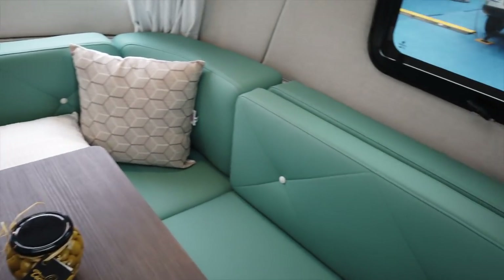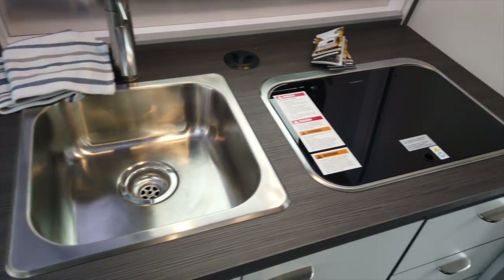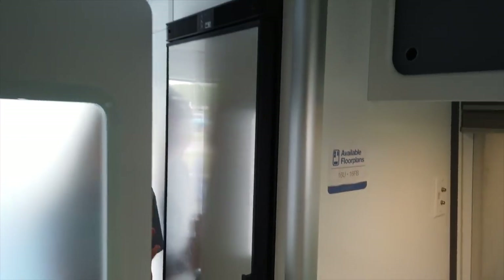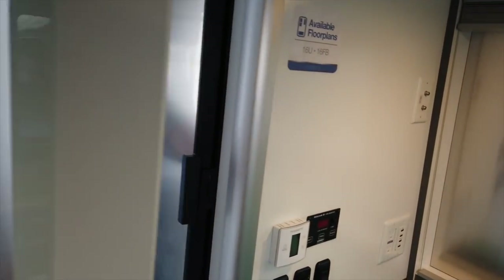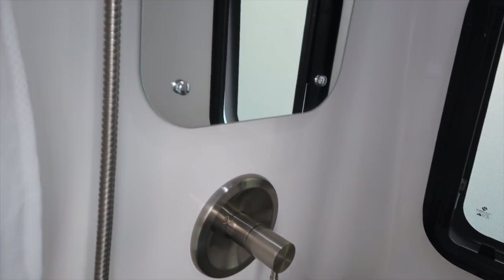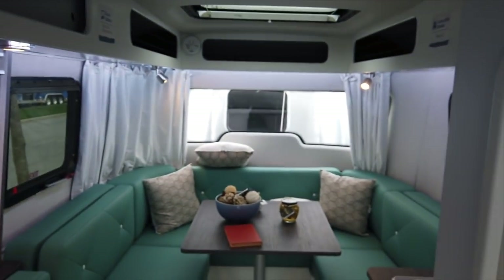The seating area breaks down to a bed. There's a sink, a two-burner stovetop, a small refrigerator, and then you have your wet bath which is a shower and toilet combo. There's a little storage space, a small cedar-lined closet. It didn't take much to get around it, but this is the Airstream Nest.